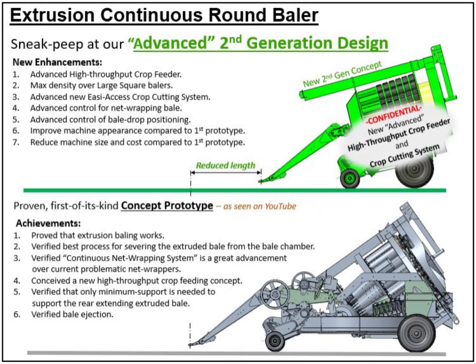The first-of-its-kind concept prototype shown below has had evolutionary achievements, with its priority achievement proving that extrusion baling works and it can produce a denser bale than large square balers. We also verified and proved we can sever the extruded bale from the bale chamber.